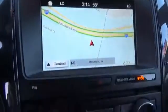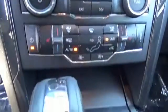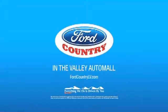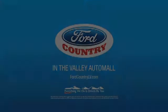Great quality at a great price. Call or click to contact us today. Visit Ford Country in the Valley Auto Mall today. Good day.